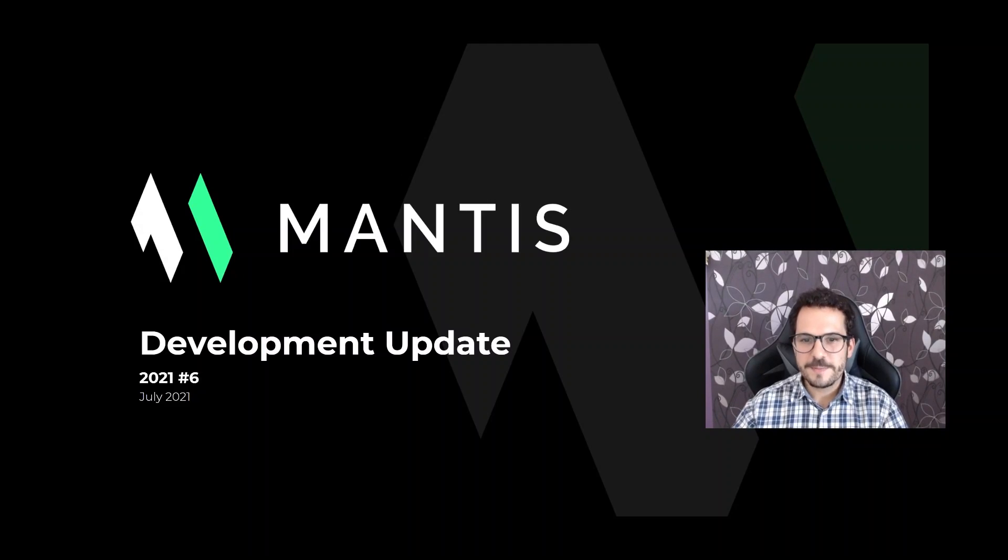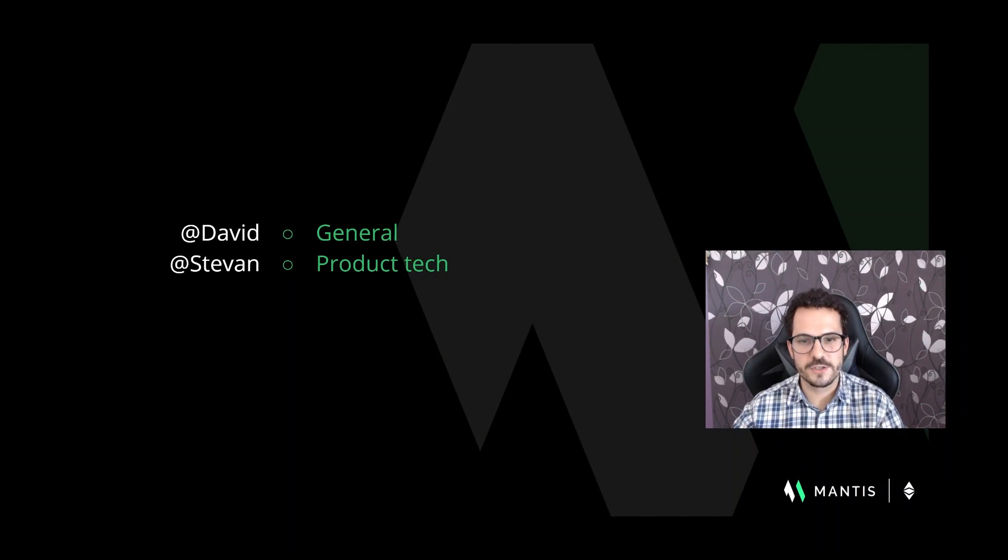Hello and welcome everybody to a new exciting edition of the Mantis development update for the community of Ethereum Classic. In this short July edition we'll have Stevan Loja, developer relationships in Mantis, who debuted on the last video, and myself, David Rosales, project manager in the Mantis team, who will present what the project team has been working on over the last month. Without further ado, let's go into the details.